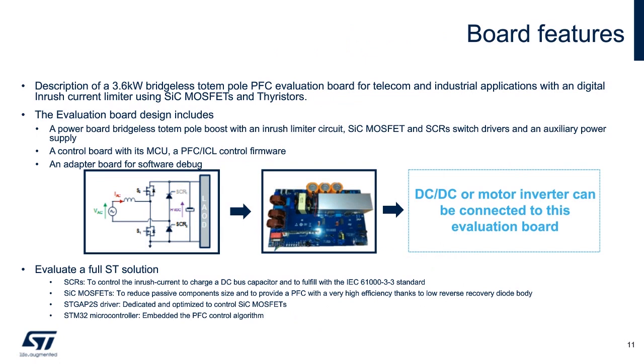To recap, the 3.6 kilowatt totem pole PFC demo board allows the engineer to evaluate the benefits of this bridgeless topology. A full solution is provided that can be easily connected to a DC-to-DC stage or motor power inverter stage. The ST solution incorporates many key ST technologies, including high-temperature SCRs, silicon carbide MOSFETs, isolated gate drivers, and the STM32 with embedded PFC control algorithm.